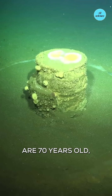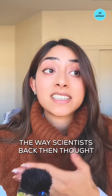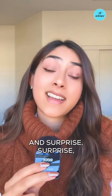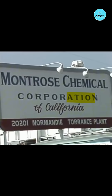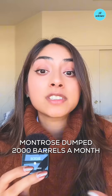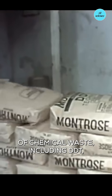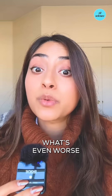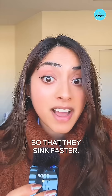Some of these barrels are 70 years old, which means the chemicals aren't breaking down the way scientists back then thought they would. Southern California was the hub for DDT production in the US, and the main manufacturer was Montrose Chemical Corporation in Torrance, California. Before DDT was banned, Montrose dumped 2,000 barrels a month of chemical waste including DDT off the coast of LA.